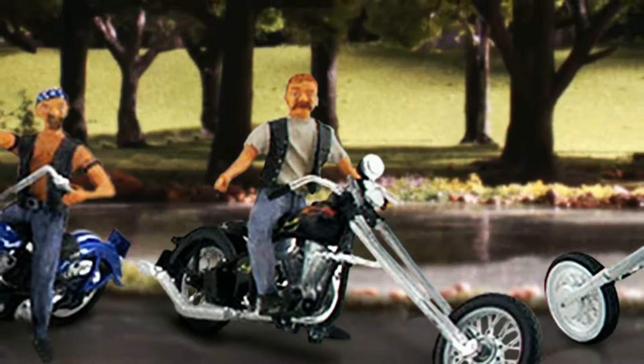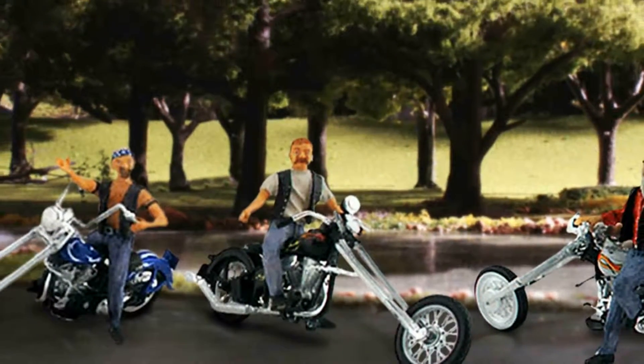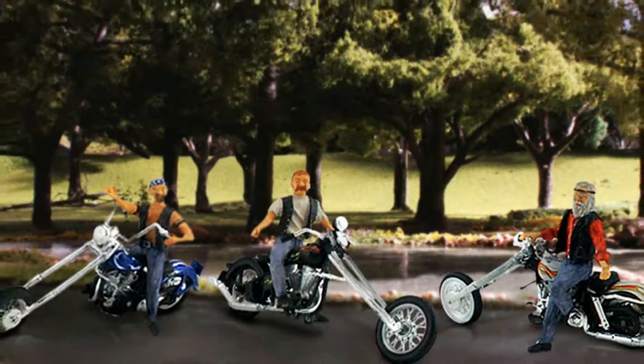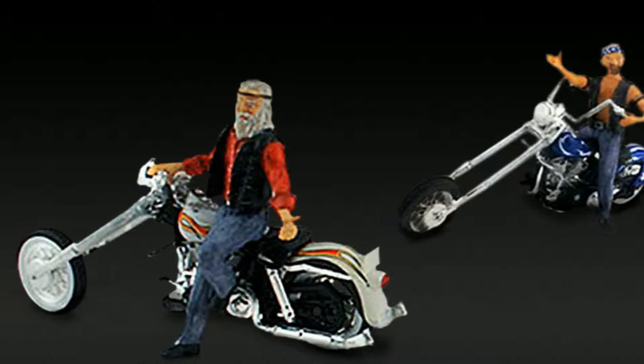HO-Scale Bad Boy Bikers include three bad boys decked out in jeans, leather, do-rags, tattoos, and ponytails — ready to ride the open road or stop off at their favorite watering hole.